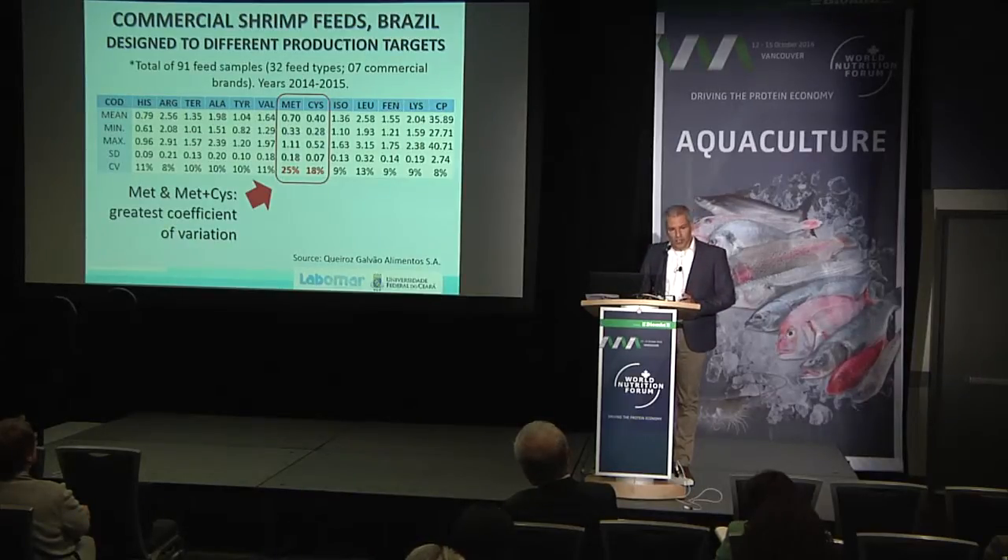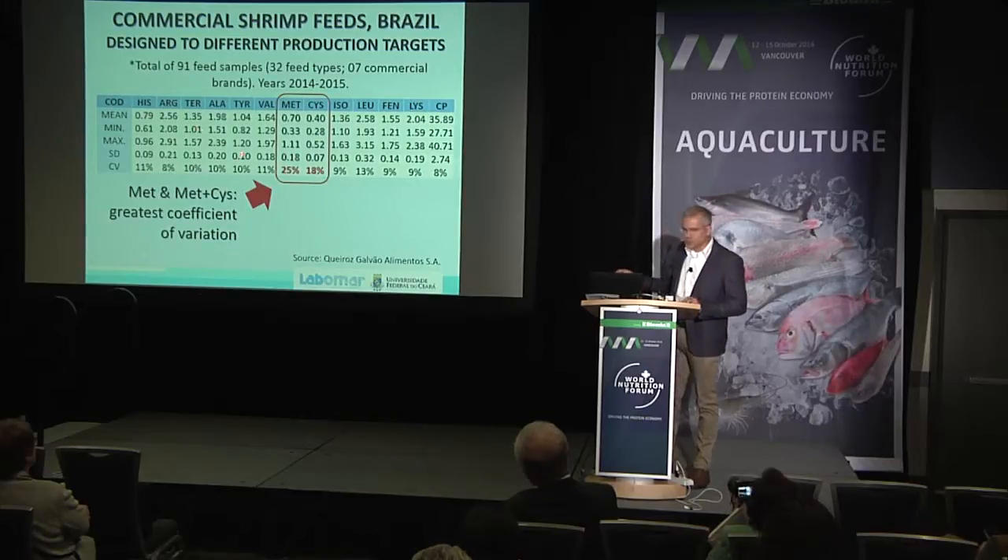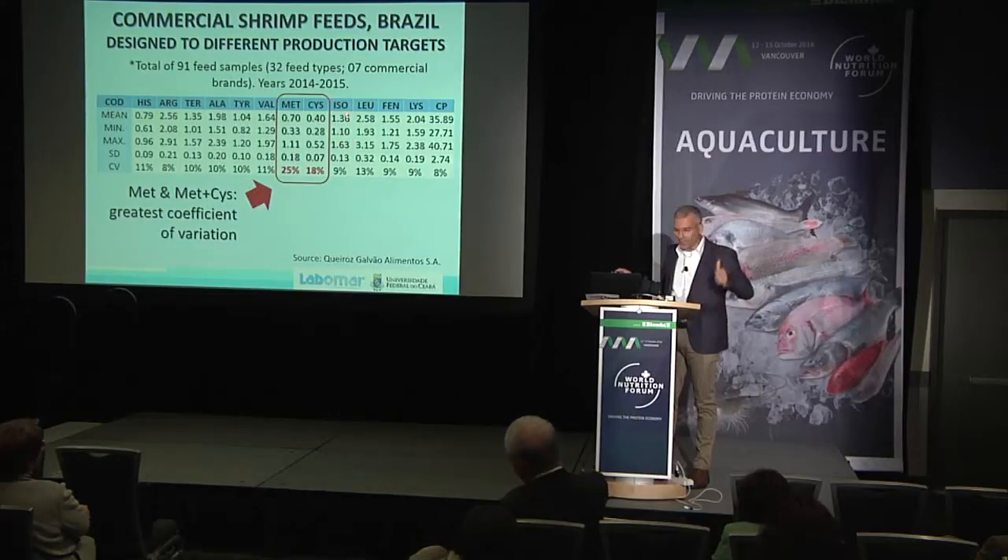This is a study we carried out with a large farm in Brazil. We wanted to understand how commercial feeds look in terms of amino acid composition, so we ran chemical analysis on 91 samples. We found major differences, mainly in terms of methionine content and cysteine — these are the main amino acids that drive feed costs high.